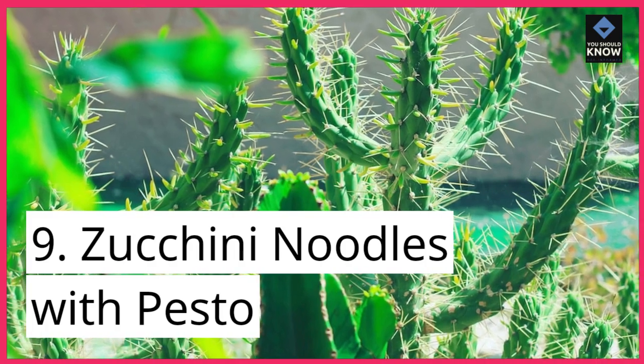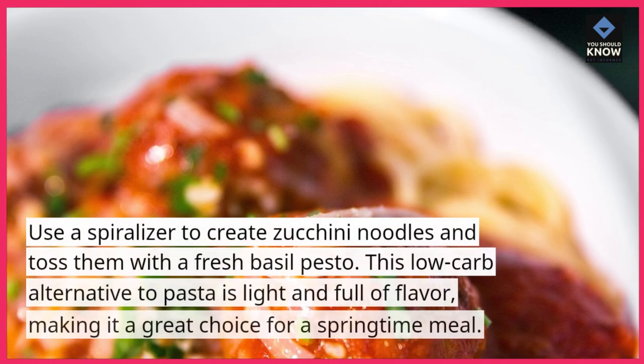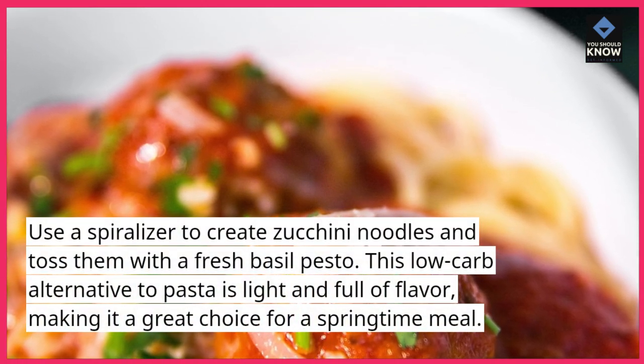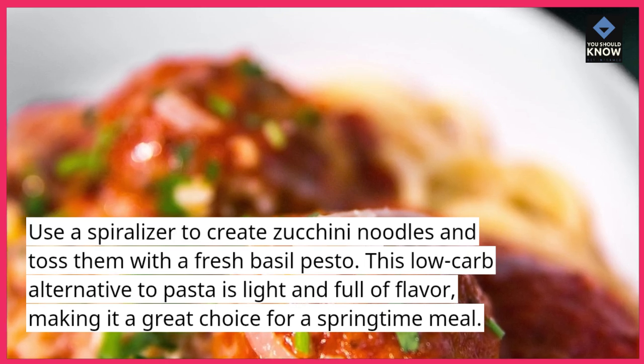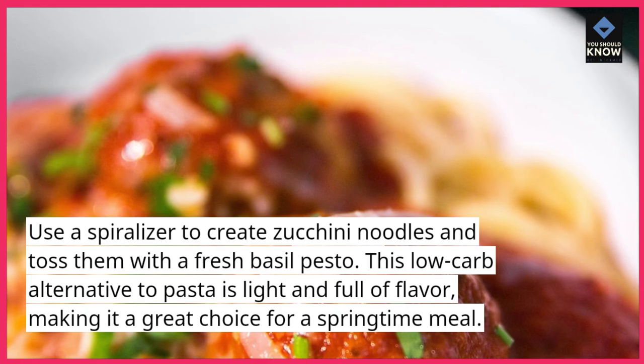9. Zucchini Noodles with Pesto. Use a spiralizer to create zucchini noodles and toss them with a fresh basil pesto. This low-carb alternative to pasta is light and full of flavor, making it a great choice for a springtime meal.